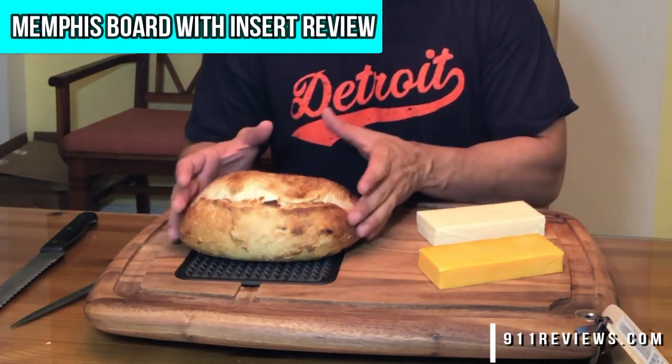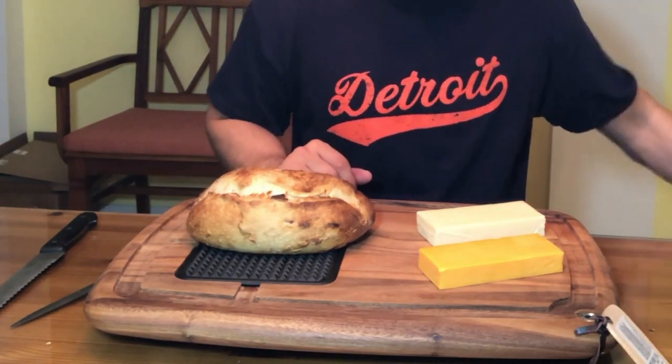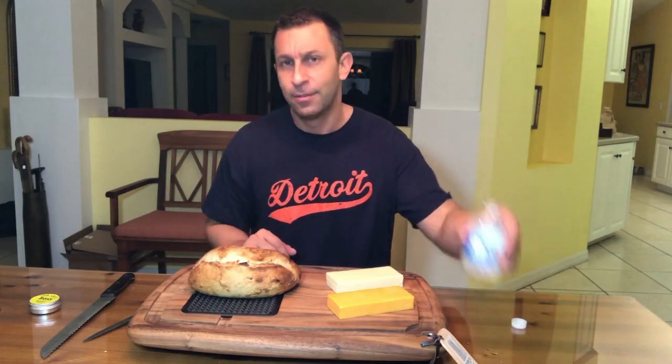We've got some amazing garlic bread right here. If you could smell this, you would love it. My dog is sitting right next to me, really interested in all the smells going on up here between the cheeses and the breads — she doesn't care about the water, but everything going on up here.